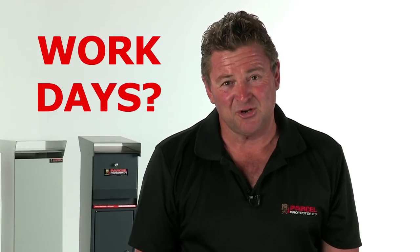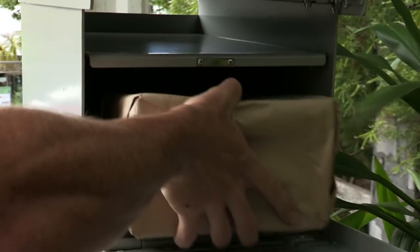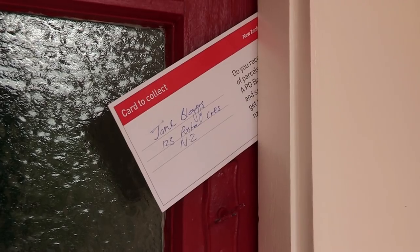Do you work during the day? Most of us do. With Parcel Protector you'll never worry about being home for a courier, or be plagued by chasing those pesky undelivered notification cards again.